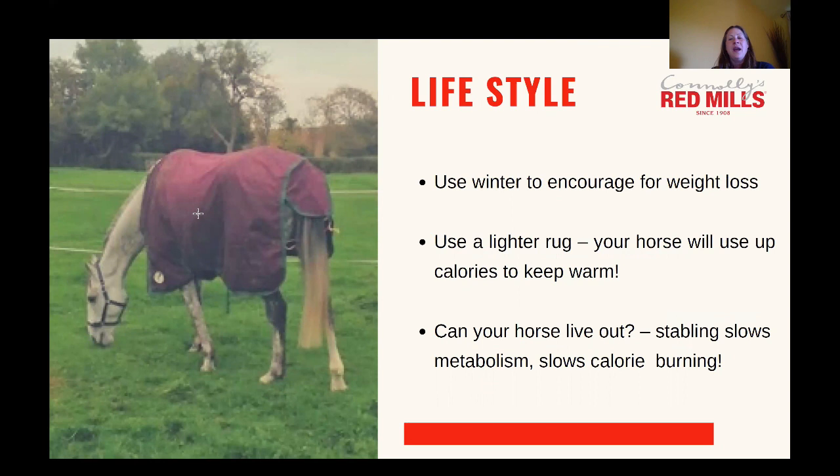The winter is a great time for weight loss — horses naturally would lose weight in the winter and then safely regain it in the spring. If your horse has got a little too heavy over the spring and summer, use the winter to help facilitate weight loss. If they're rugged, consider using a lighter weight rug so that they're using up some calories keeping warm. Also consider whether they can live out — stabling slows down metabolism as they're not moving around as much. If possible for your horse to live out over winter, that's certainly something to consider, though you still need to be cautious about grass intake even in winter when calories and sugar will be lower.